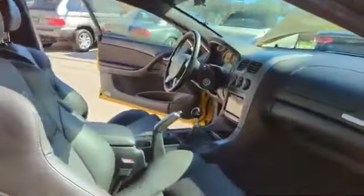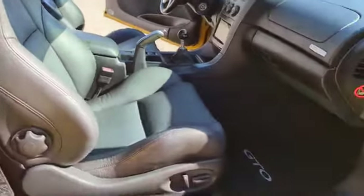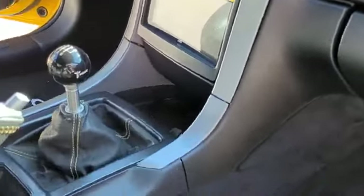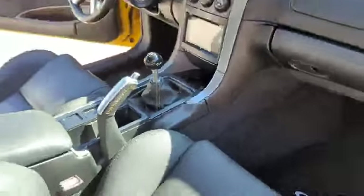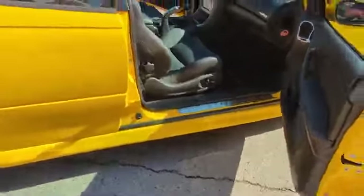Going over the passenger side — dual power seats. It has a JVC Bluetooth radio that was upgraded and updated. And a short throw shifter. And then it has a one-piece driveshaft. These GTOs had two pieces from the factory. There is an aluminum one-piece under there that has been done.